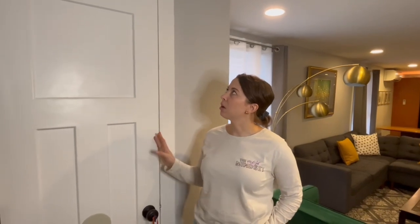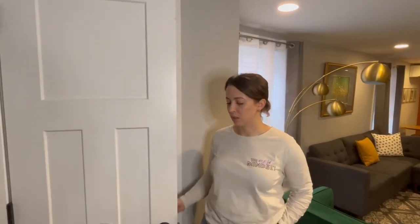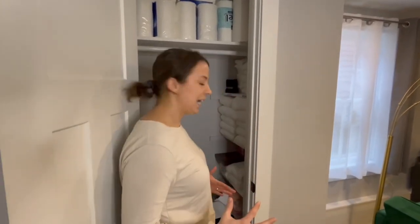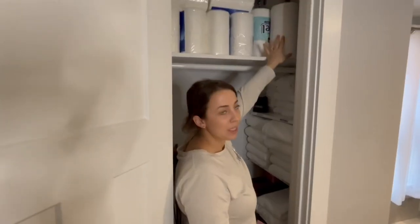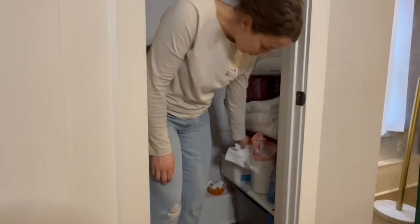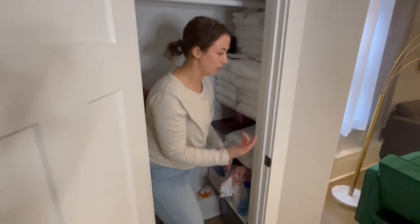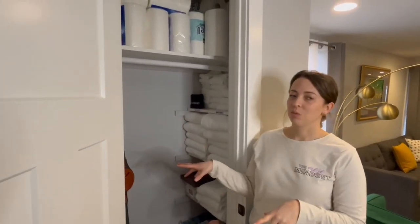Right inside our Airbnb we have a closet designated for all of our supplies and linens. We keep this locked — the cleaners have access to it, but it's locked when guests are here. Inside we have all our linens, cleaning products, restocking supplies, and more. The big ticket items we get from Costco are towels, paper towels, toilet paper, kitchen towels, hand soaps, body washes, and shampoos. We keep all those supplies here so we can refill them as needed for guests. All of our linens we actually got on Amazon — we'll do a different video for that.